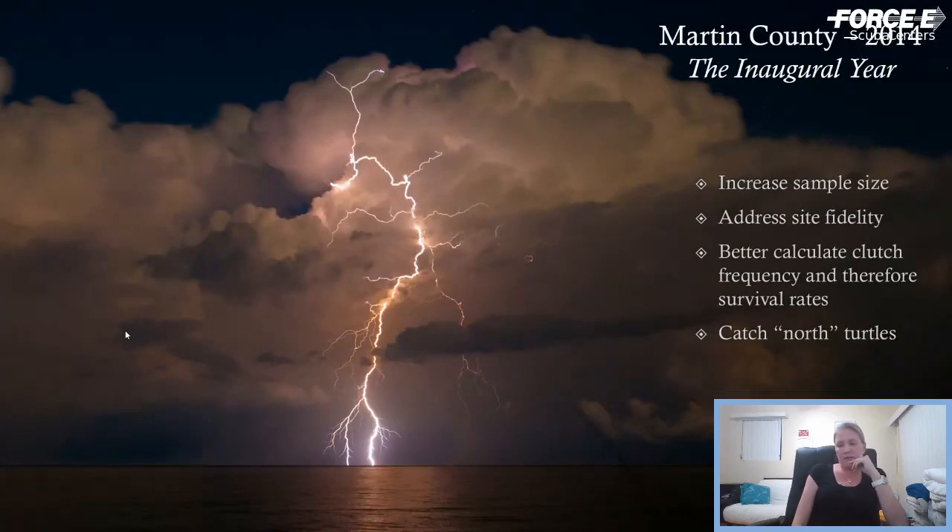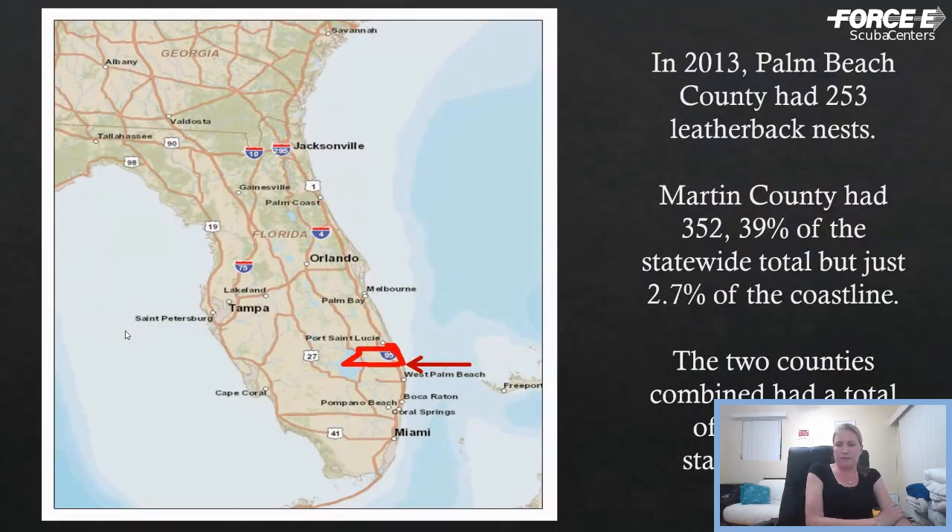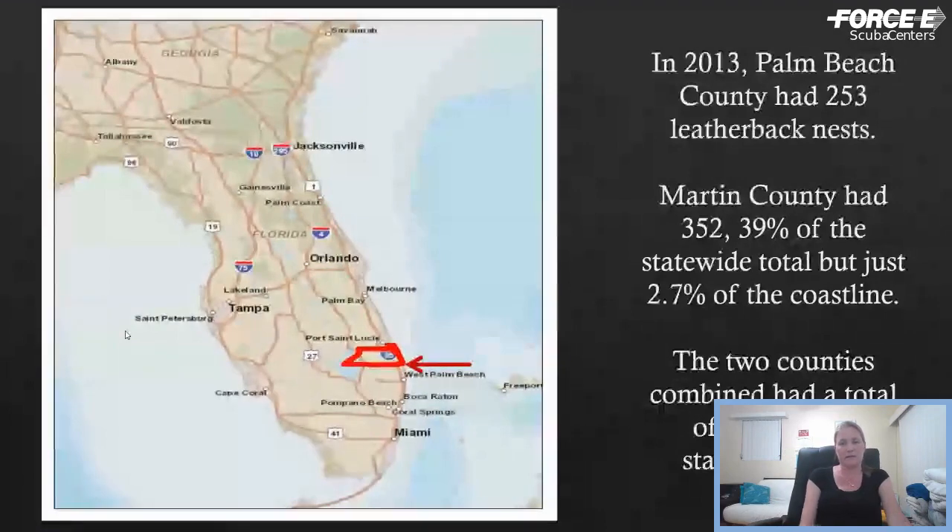In 2014, we formed Florida Leatherbacks, Inc., and moved to Martin County, which had the densest leatherback nesting in the state. The goal was to increase the sample size, address site fidelity issues, and get a better estimate of how many nests individuals were actually laying. In 2013, Palm Beach County had 253 leatherback nests, while Martin County had 352 — 40 percent of the statewide total — even though they only had 2.7 percent of the coastline. These two counties combined had almost 70 percent of the state's entire leatherback nests.